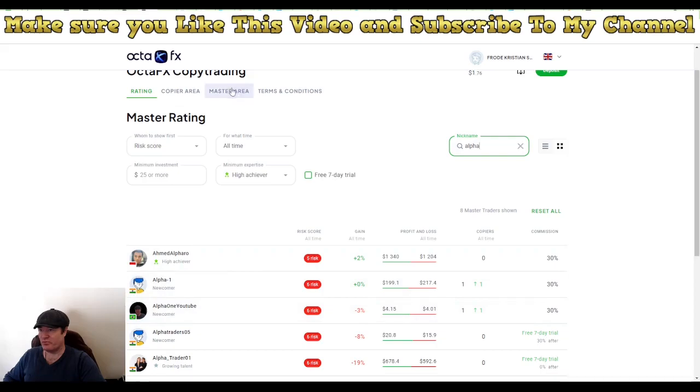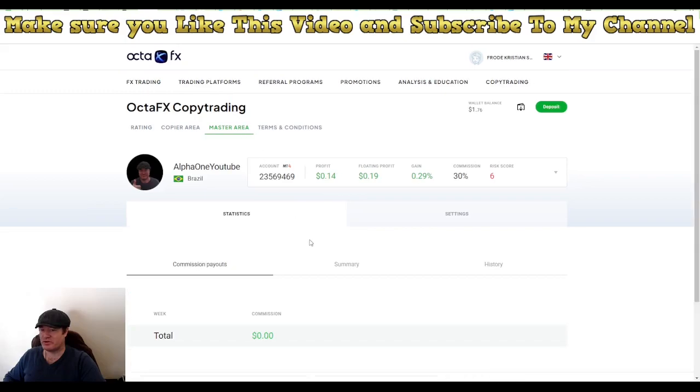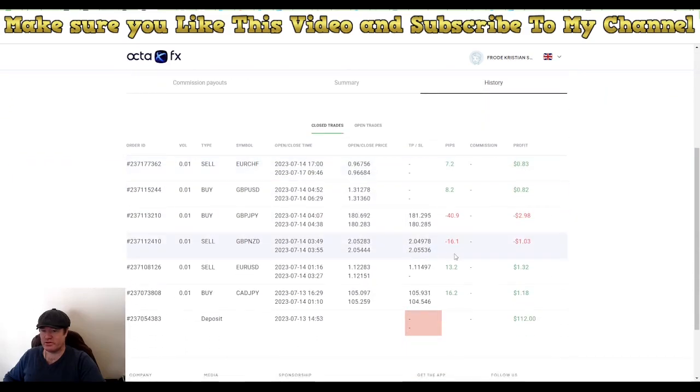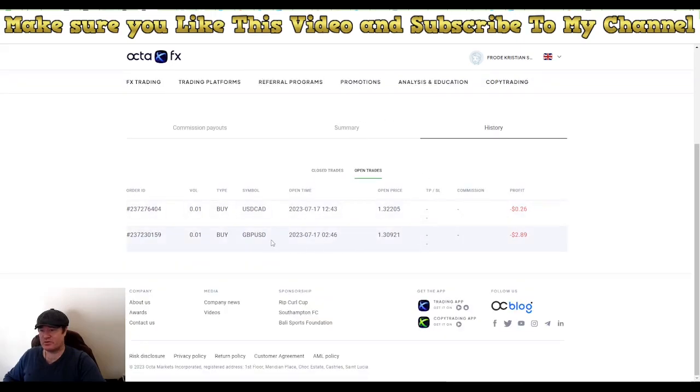If you go into my master area we can take a look — I currently have two trades live. Going to history, you can see all trades taken. In total we have taken six trades: two of them are losses and four are winners. For open trades, I have an open trade for GBP/USD and an open trade for USD/CAD.